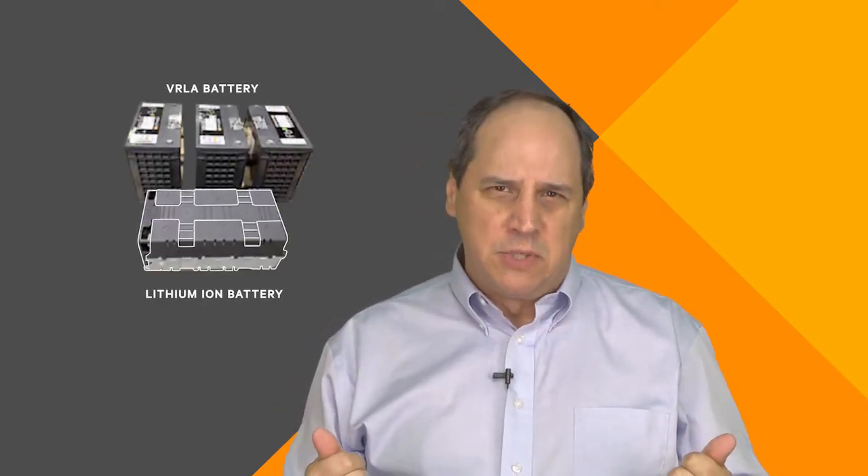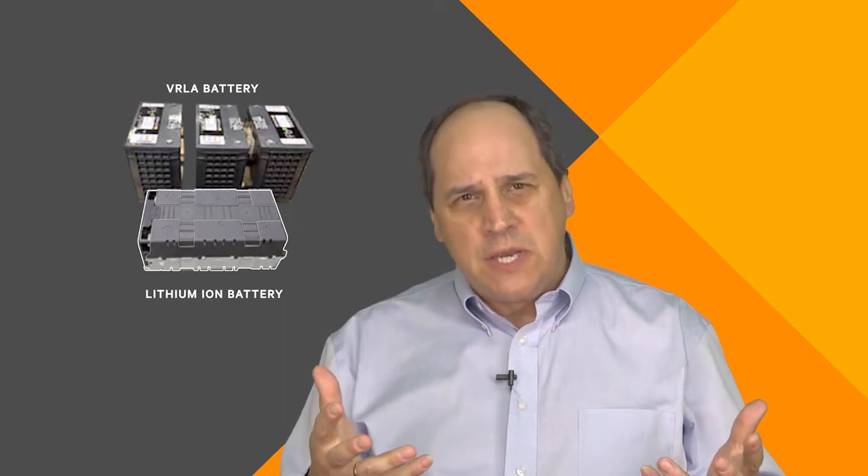Hello, Peter Panfield once again. Let's talk about lithium ion batteries within critical space. Many have heard about the benefits of this technology as a backup power source. There's not much debate about the benefits that these batteries can bring — they're very much worthy of evaluation and discussion.